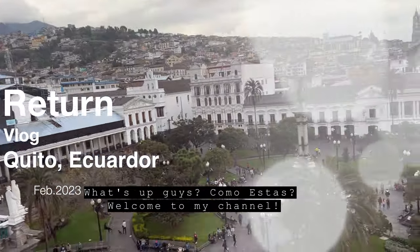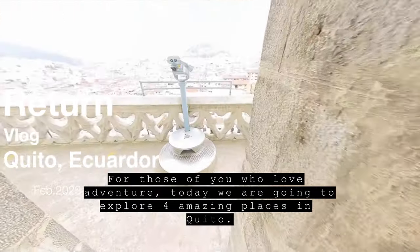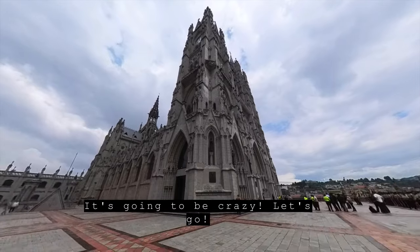What's up guys, Cómo estás, welcome to my channel. For those of you who love adventure, today we are going to explore 4 amazing places in Quito. It's going to be crazy, let's go!